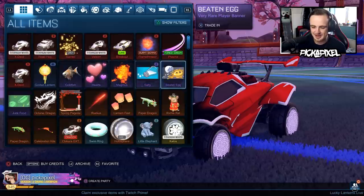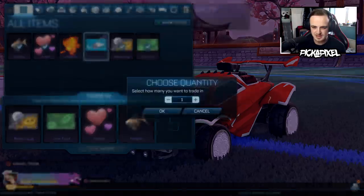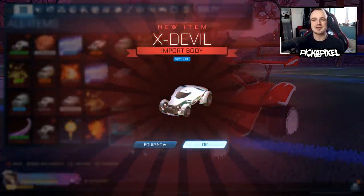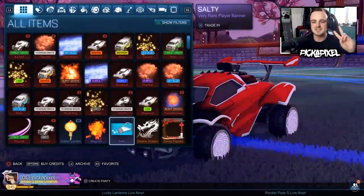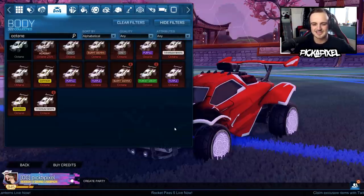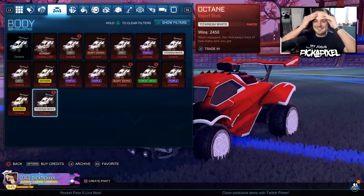I think it's one more trade-up. We'll keep a Magnus boost, I think. Final one — X-Devil Sky Blue. So we got six painted octanes: two green, two purple and two white. Let's have a little look — there's the octane, a stack of two. That is absolutely unreal.